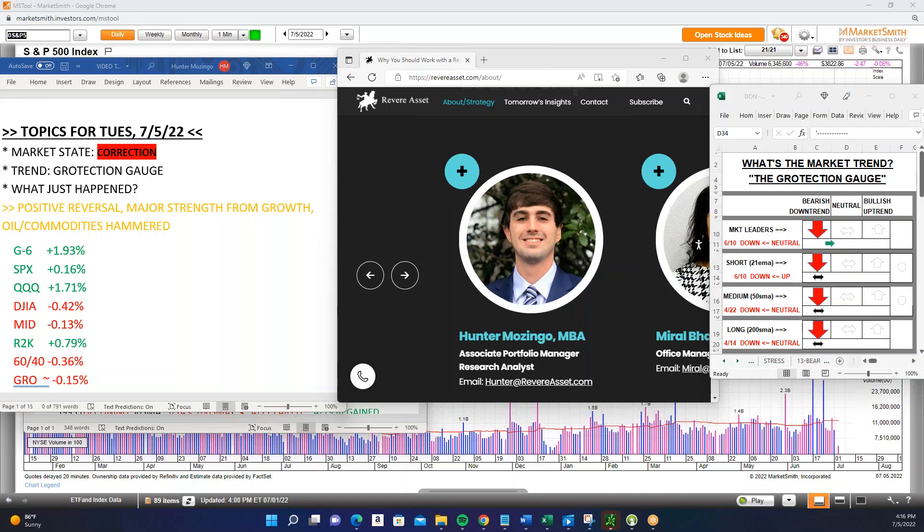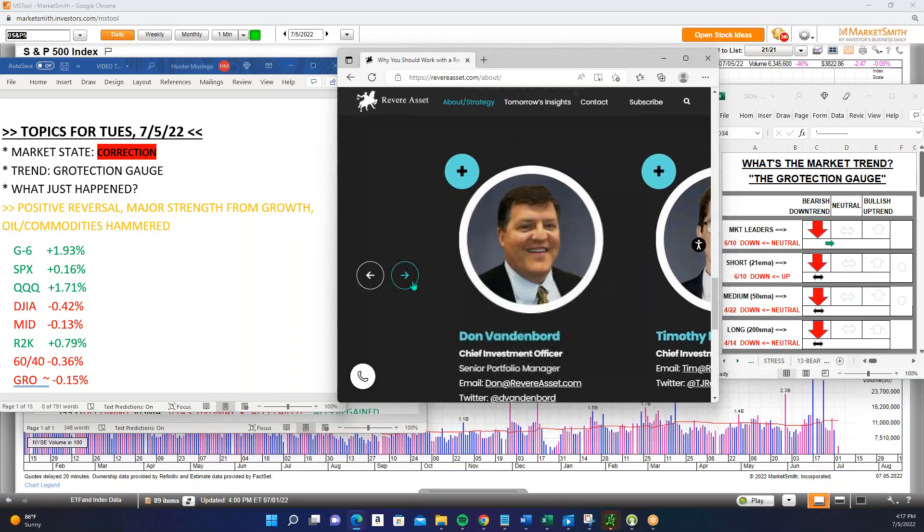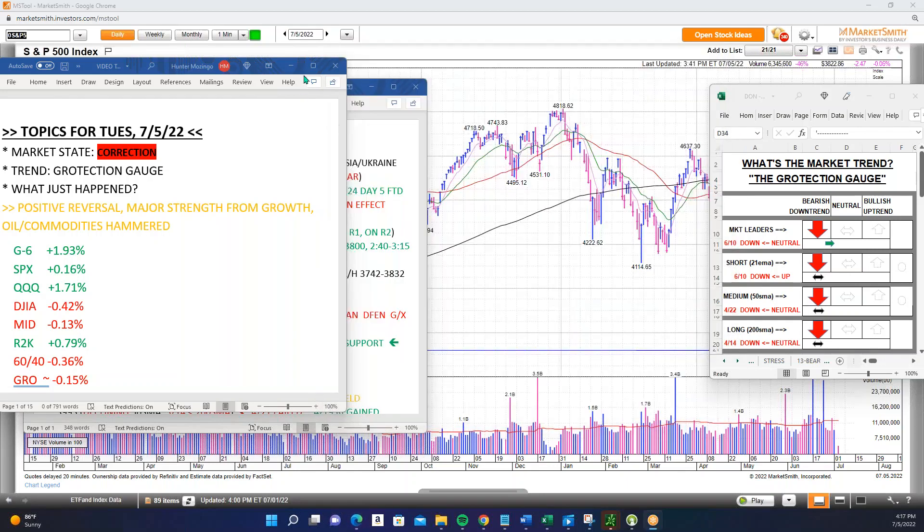Let's get into the tail of the tape. If you have any questions, comments, or want to know more about a stock or sector, don't hesitate to email me at Hunter@RevereAsset.com. You can also call 855-732-5932 and you'll talk to Dan Stewart. You can email anybody here — Meryl, Don, Dan, and Tim at RevereAsset.com.